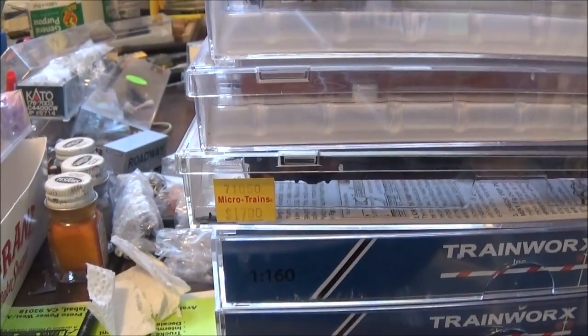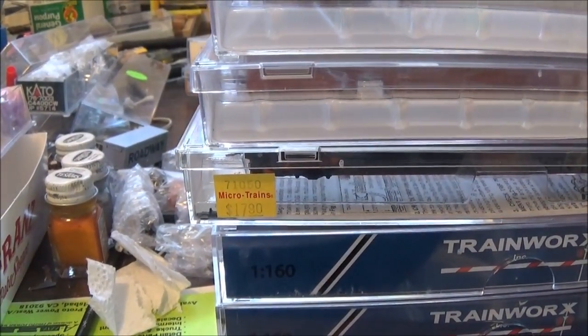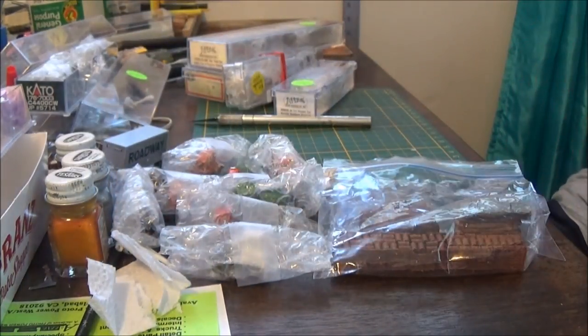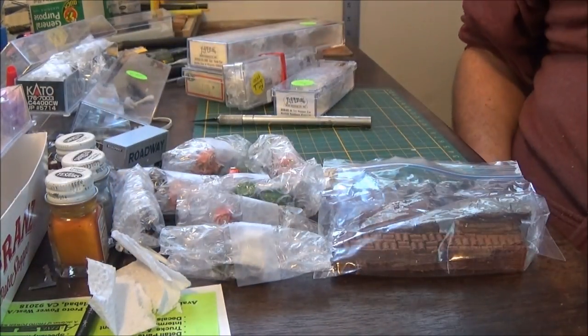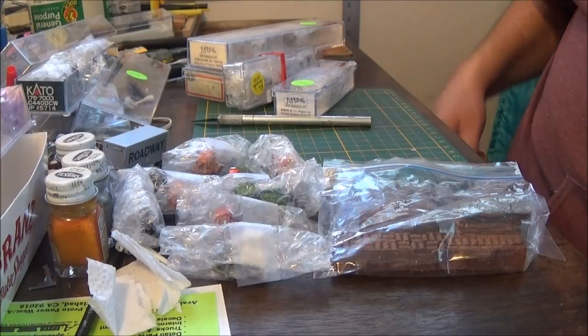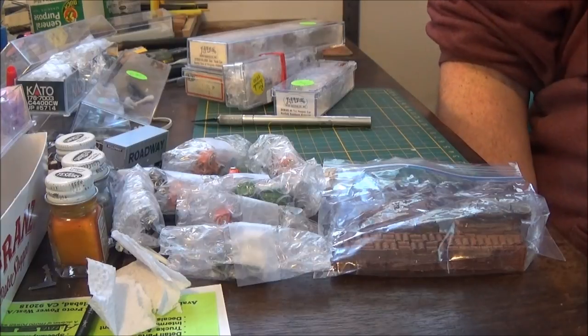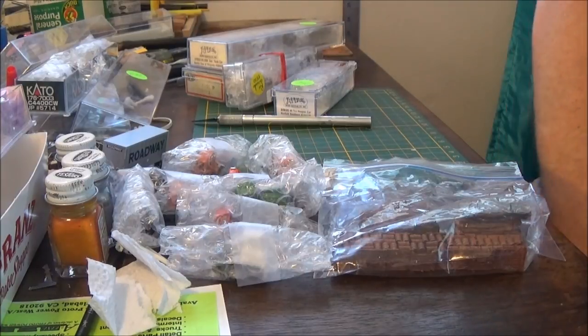I started a while back collecting cars for a TFC train, and I have six here and several more on the way, with I think three out in the shop.